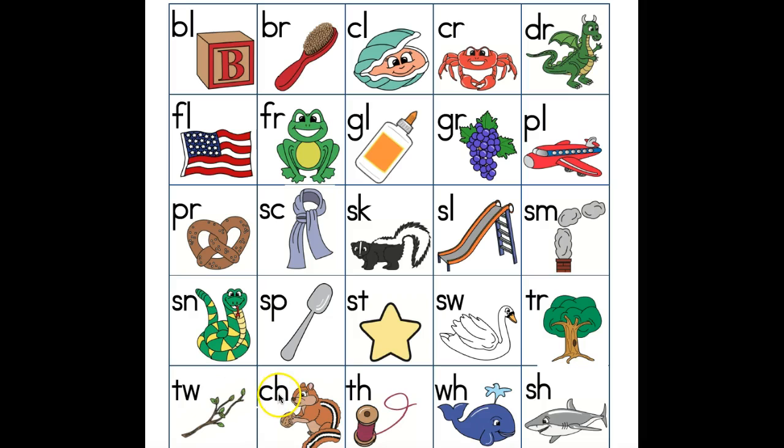Chipmunk, ch. Thread, th. Whale, wh. Shark, sh.